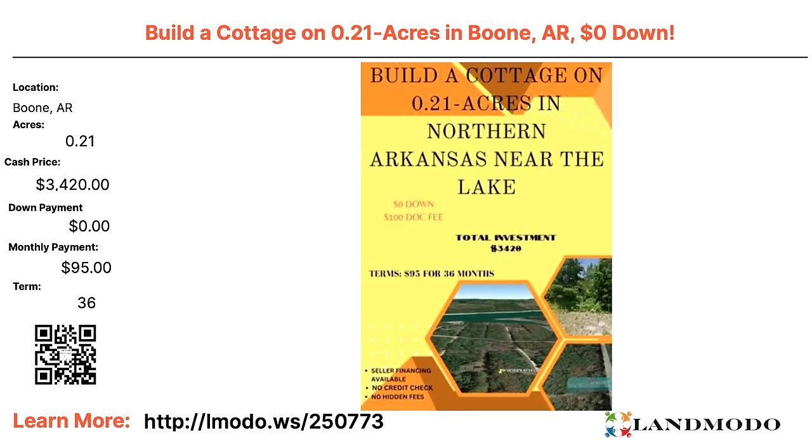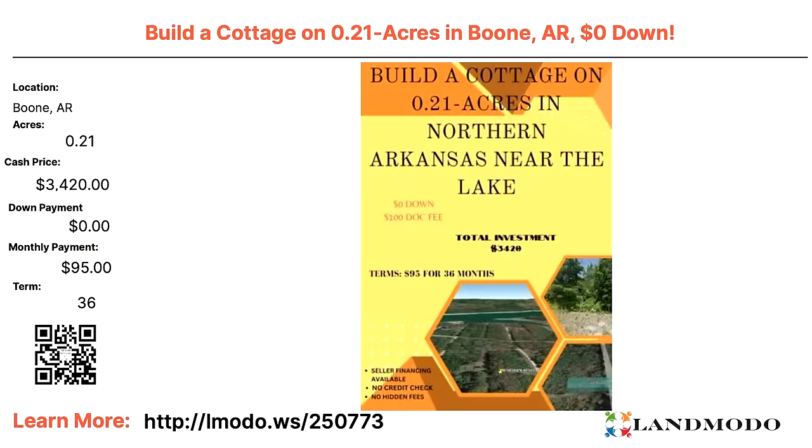Boone, Arkansas. Build your cottage — it's a 0.21 acre property. Cash price $3,420 with zero down and $95 a month for 36 months. I call this a Ben Franklin property because it's less than $100 every month. Ben Franklin's on the $100 bill. You can buy it outright or finance with zero down and $95 a month for 36 months. Property number is 250773.